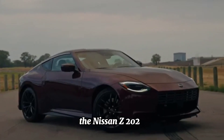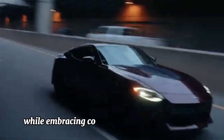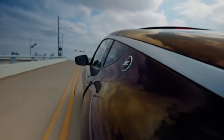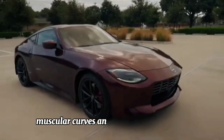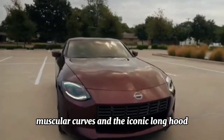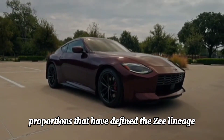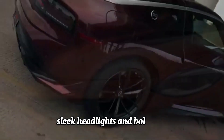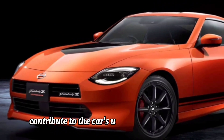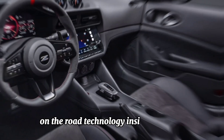Drawing inspiration from its illustrious predecessors, the Nissan Z 2024 showcases a design that pays homage to its heritage while embracing contemporary styling elements. Expect to see a sleek silhouette, muscular curves, and the iconic long hood, short deck proportions that have defined the Z lineage. Details such as the distinctive Z emblem, sleek headlights, and bold grille contribute to the car's unmistakable presence on the road.